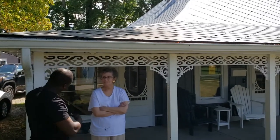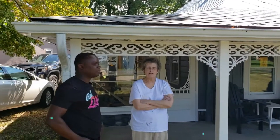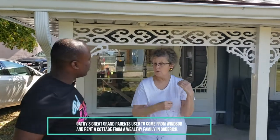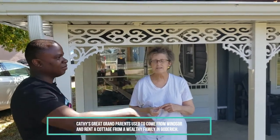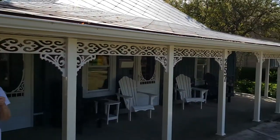Kathy, do you want to introduce the house and tell us a little more about this place? Well, my great-grandparents used to come up here from Windsor and rent the cottage from a very wealthy family who owned this one and the one next door. Then in 1912 my great-grandfather decided to buy the cottage.